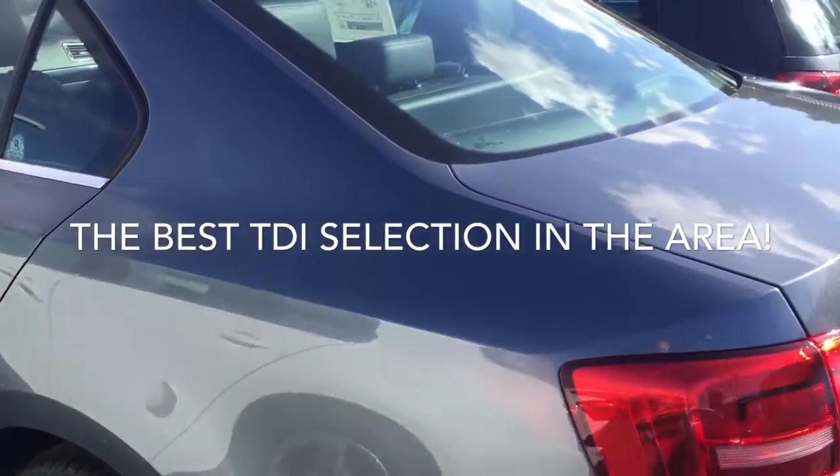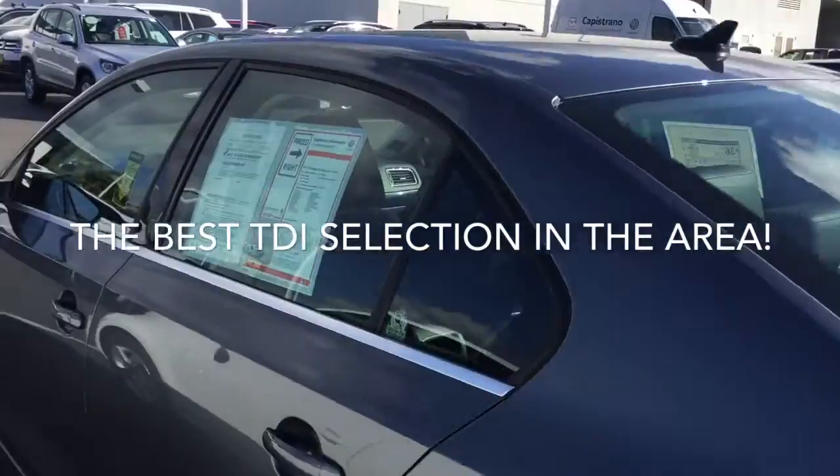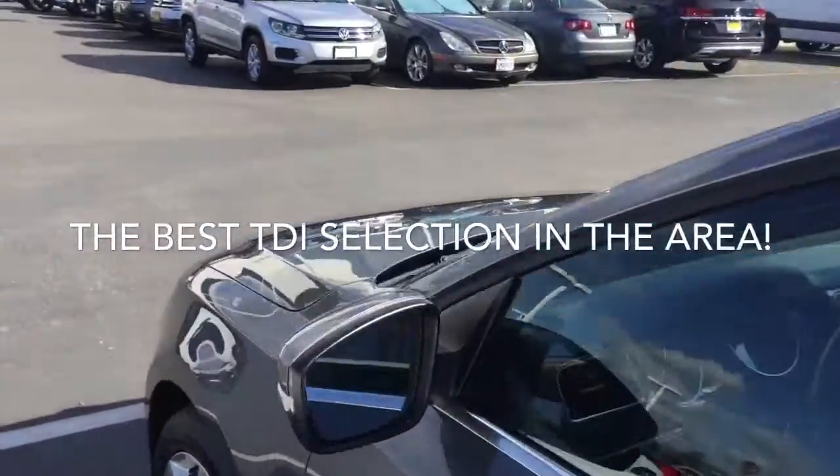And this is an SEL, so this is the top-of-the-line Jetta. This is actually a really nice car. I might buy this one!